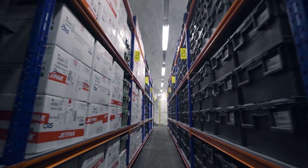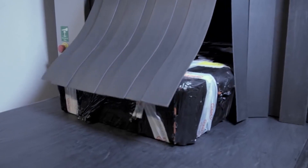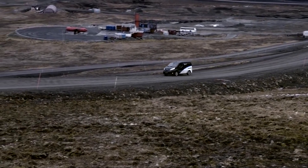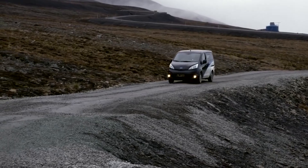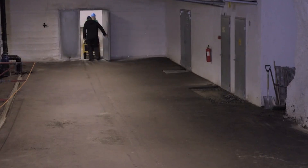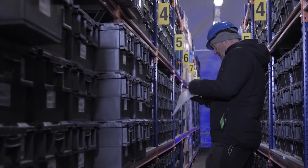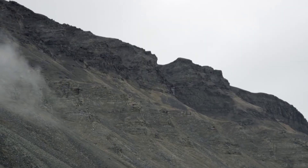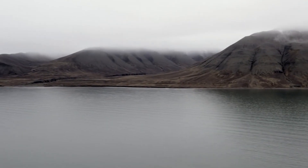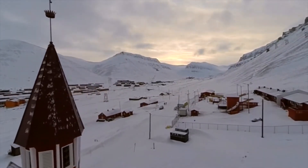The vault's purpose is to store duplicates of seeds from seed banks worldwide in a safe and secure environment, ensuring their long-term survival. Built deep inside a mountain, its location was specifically chosen for its remoteness, permafrost conditions, and low risk of natural disasters like earthquakes or volcanic eruptions. Currently, the vault holds over a million seed samples, representing almost all known food crops and their wild relatives. The Svalbard Seed Vault is a crucial resource for the world's food security and agricultural heritage, and the advanced technology and security measures used ensure that seeds are preserved for future generations.